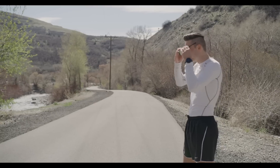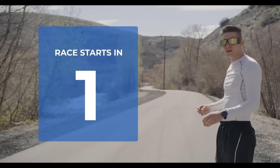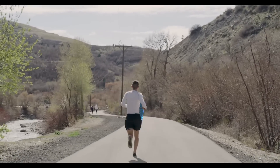Meet the Ghost Pacer, the ultimate running partner. The Ghost Pacer is the world's first mixed-reality headset, designed specifically by runners for runners, to help you get the most out of every run and workout.